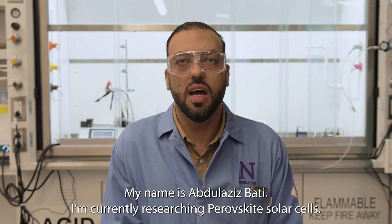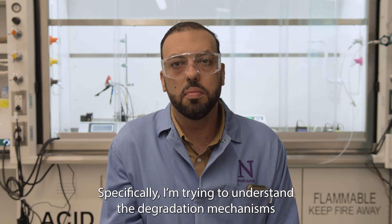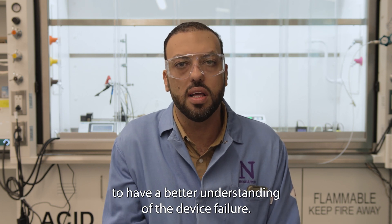My name is Afdolaziz Bhatti. I'm currently researching perovskite solar cells. Specifically, I'm trying to understand the degradation mechanisms to have a better understanding of device failure.